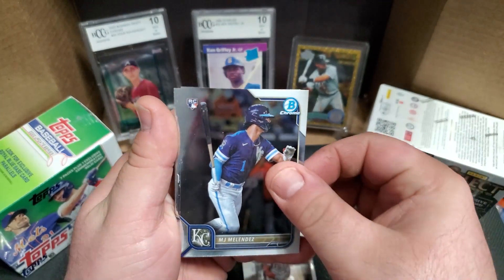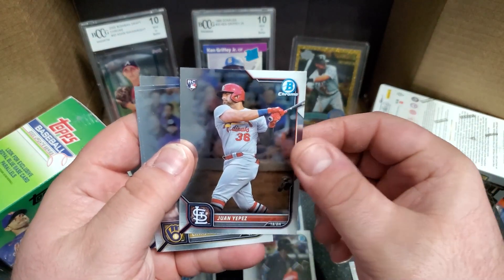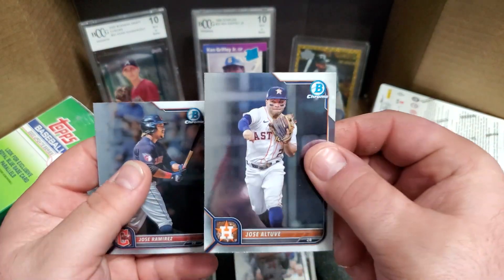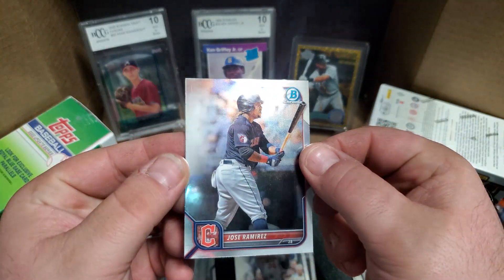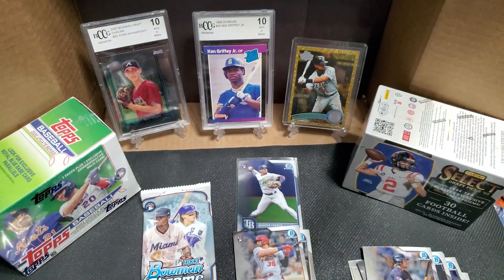MJ Melendez, Wanya Pez on the chrome, Christian Yelich, Jose, and J-Ram. The Bowman Chrome card is nice — the pictures really stand out.